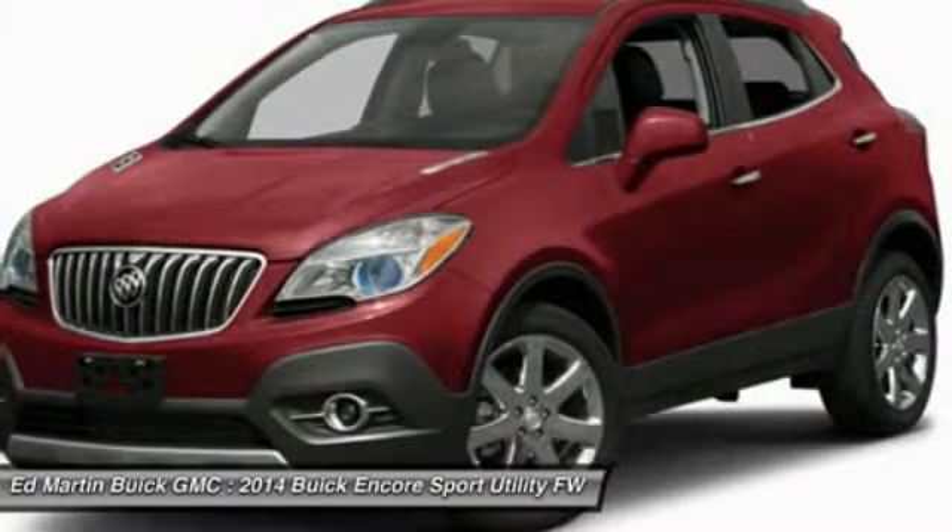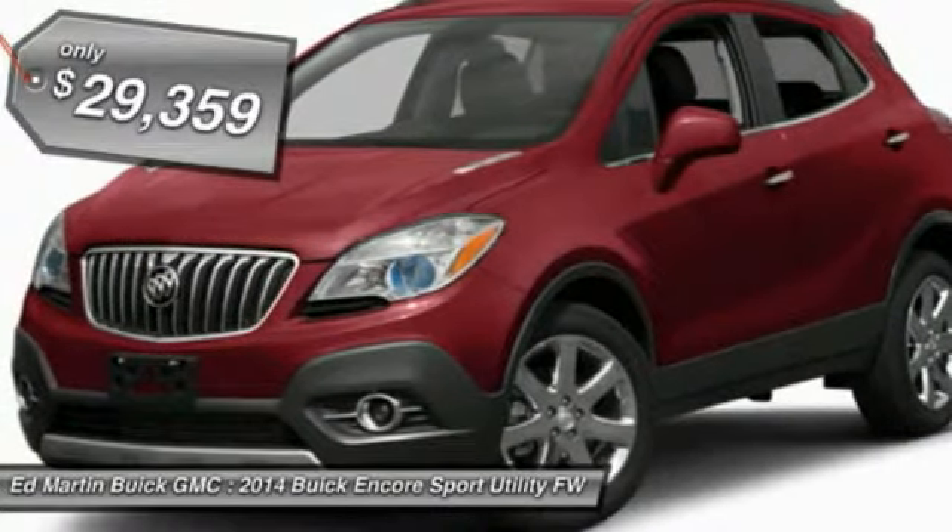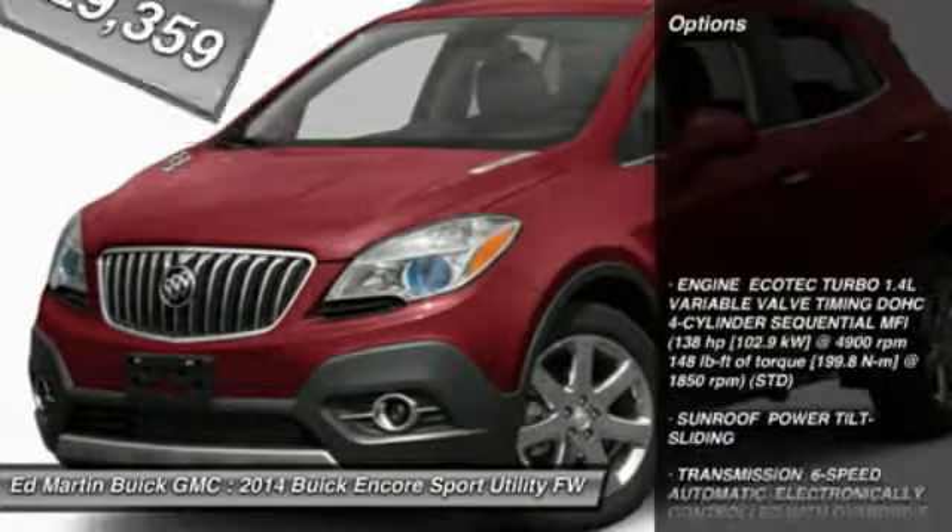Standard features that would make any car owner smile, and is priced below $30,000. Here are some of this vehicle's great options.